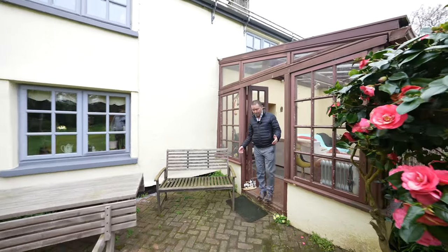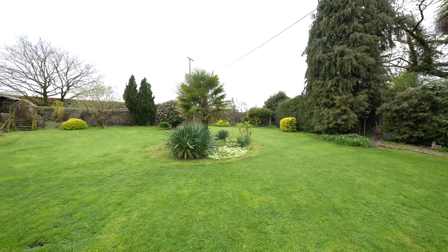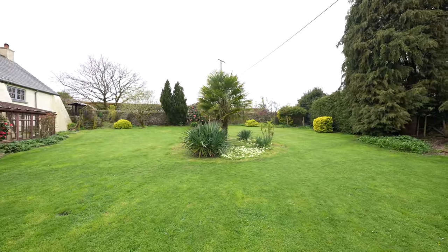To the front of the property you have this wonderful garden laid mainly to lawn, with a vast array of mature specimen trees and a brick paved patio.